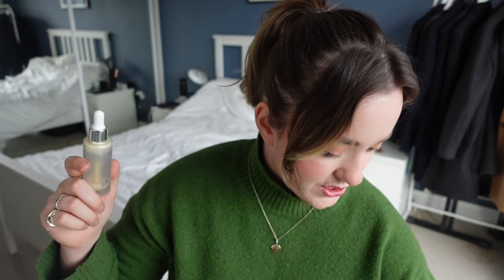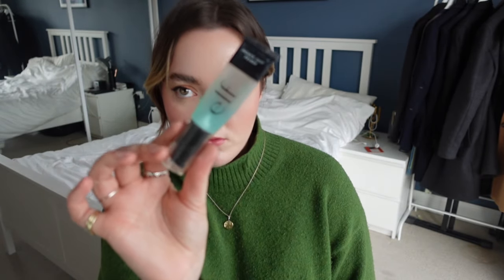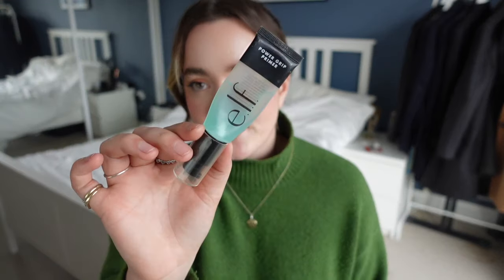I need a new primer to replace the finished one, and I'm going for a relatively easy one — the Elf Power Grip Primer, the original one, not the niacinamide one. I love this primer, it's such a good one, but I've got a brand new one waiting so I need to finish this one off first. So yeah, this is going to be part of project 10 pan.